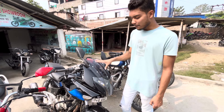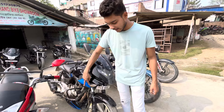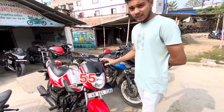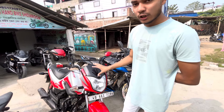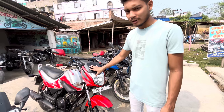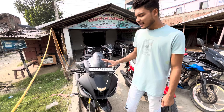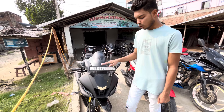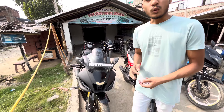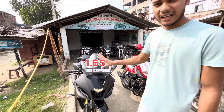Guys, the next bike is priced from 50,000 to 20,000, but you'll get to see the price of 45,000.